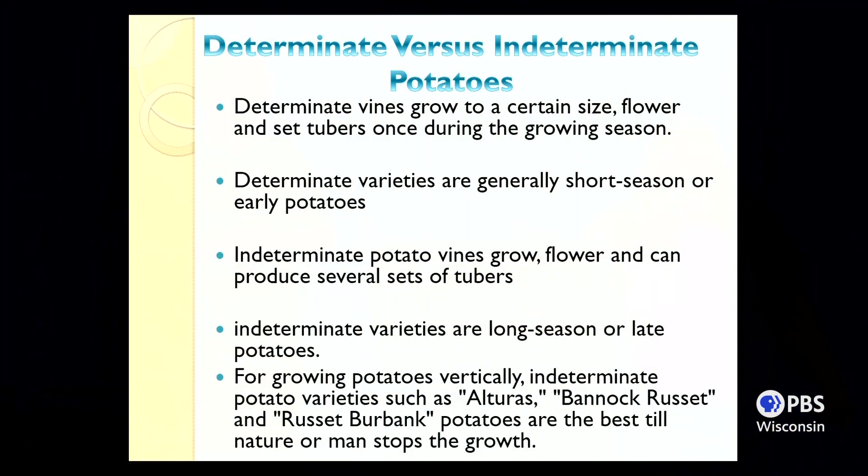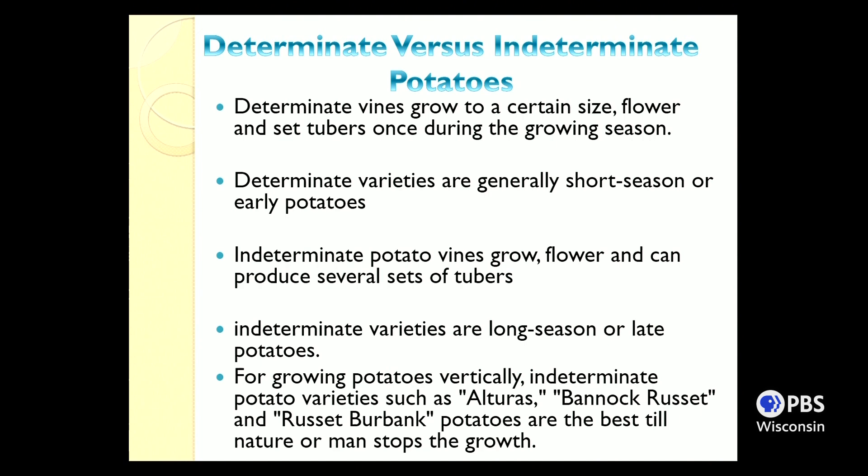There are a couple of different varieties of potatoes, just like tomatoes — determinate and indeterminate. The determinate variety grows to a certain point, produces as many potatoes as the plant allows, and that's the end of it. The indeterminate variety is the long-season or late-season potato that continues to grow throughout the season, giving you more of a harvest. The screen indicates some varieties that are indeterminate.